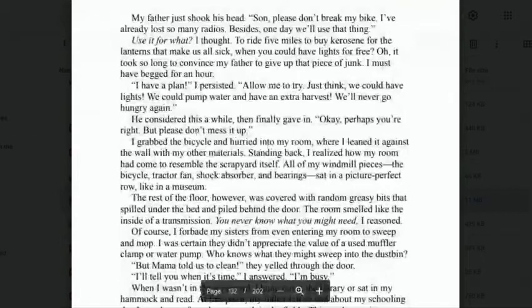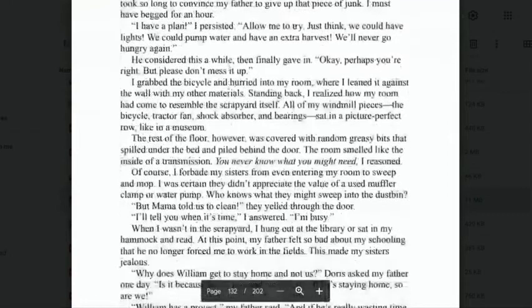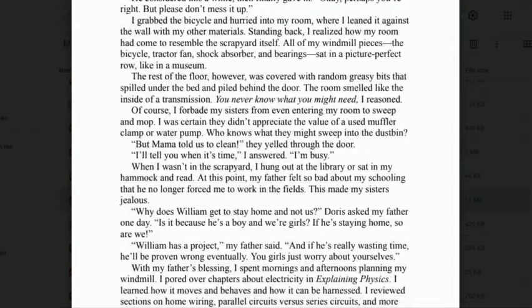'"Use it for what?" I thought. To ride five miles to buy kerosene for the lanterns that make us all sick, when you could have lights for free? It took so long to convince my father to give up that piece of junk — I must have begged for an hour. "I have a plan," I persisted. "Allow me to try. Just think — we could have lights. We could pump water and have an extra harvest. We'll never go hungry again." He considered this a while, then finally gave in. "Okay, perhaps you're right, but please don't mess it up."'